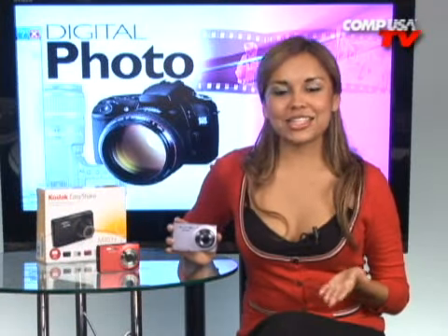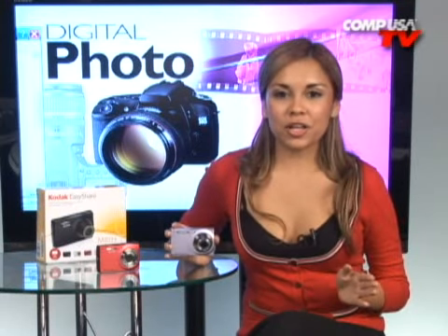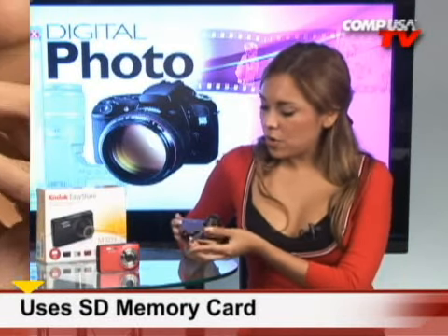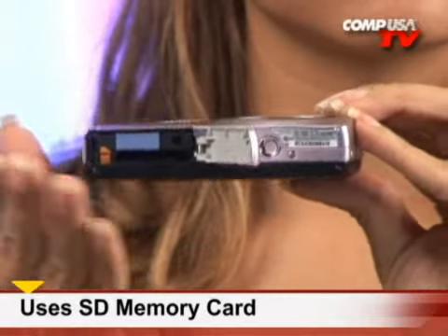The camera's share button lets you tag pictures for easy printing later on. This camera comes with 32MB internal memory, which means you can begin shooting right out of the box. And if 32MB is not enough, there's an SD card slot for more memorable moments.